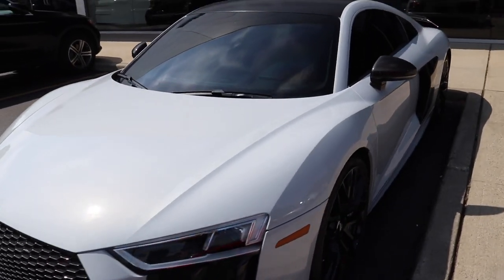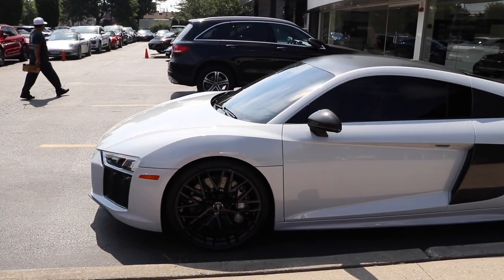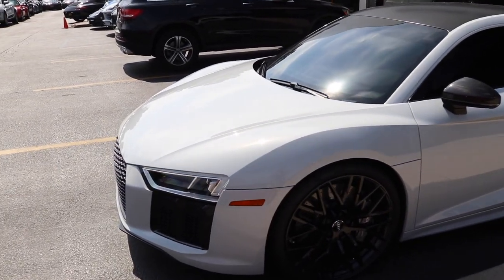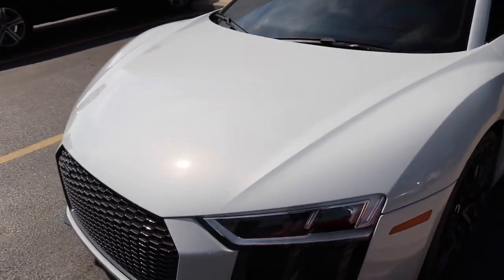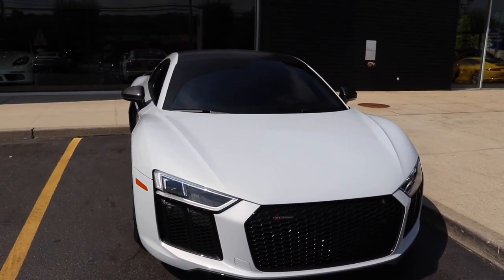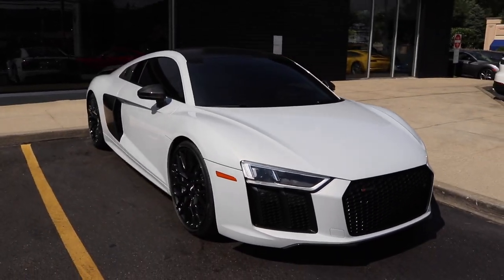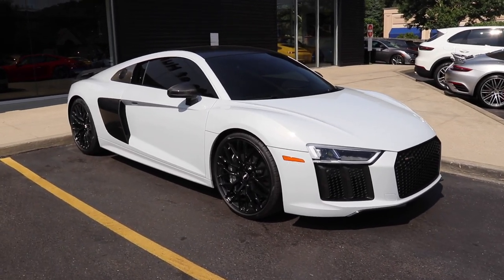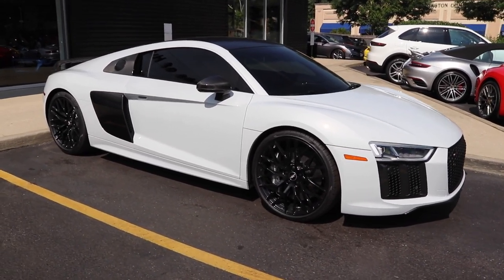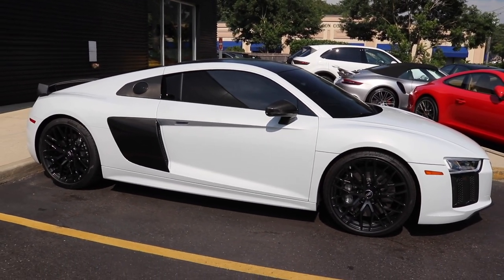This car comes standard with full LED headlights, Nappa leather upholstery, heated 18-way power adjustable seats, a virtual cockpit digital instrument cluster, Apple CarPlay and Android Auto, keyless entry and start, and 19-inch alloy wheels — with 20-inch alloy wheels optional. The Audi R8 is closely related to the Lamborghini Huracan since both use the same V10 engine and dual clutch transmission. Brand new this car starts at $194,400, but since this is a 2018 pre-owned model with one owner and 2,500 miles, Porsche Huntington is asking $169,900.